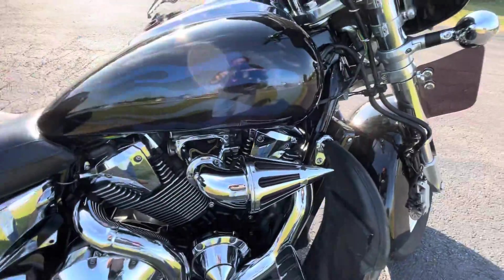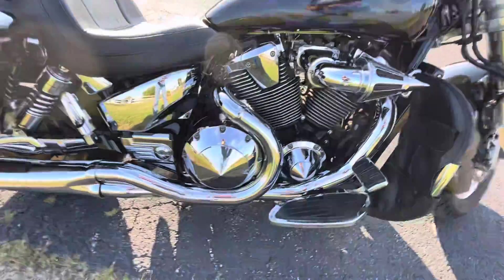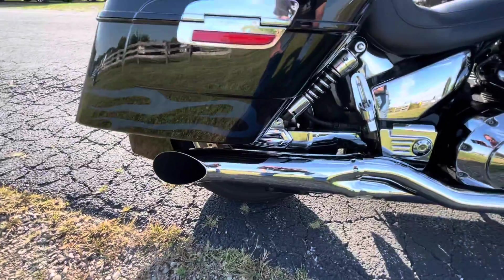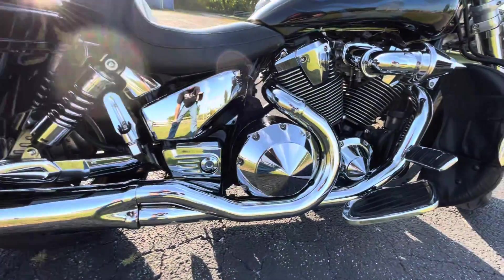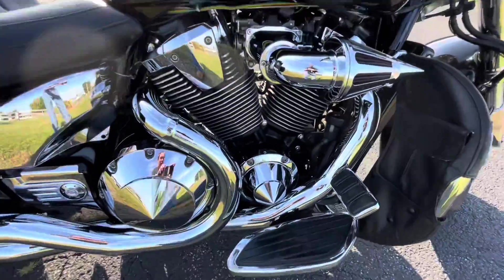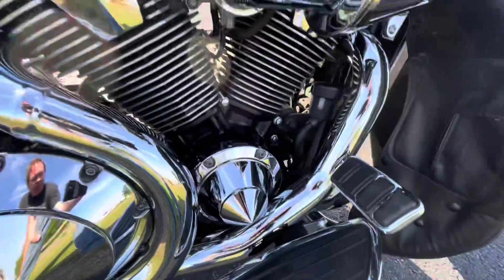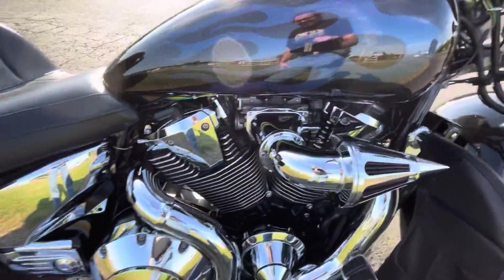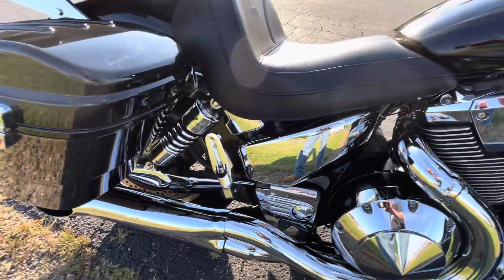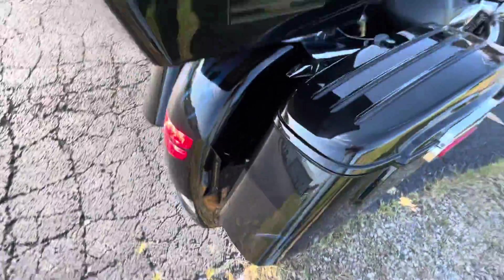It's obviously a high-flow air cleaner. I don't know whose pipe this is, but it's got a really good low note to it — low grumble. That's what I was looking for. Some custom covers. It does have some ground effects lights. I know it's during the daylight here — it's going to be hard to see them, but we'll get it turned on and we will get it started.